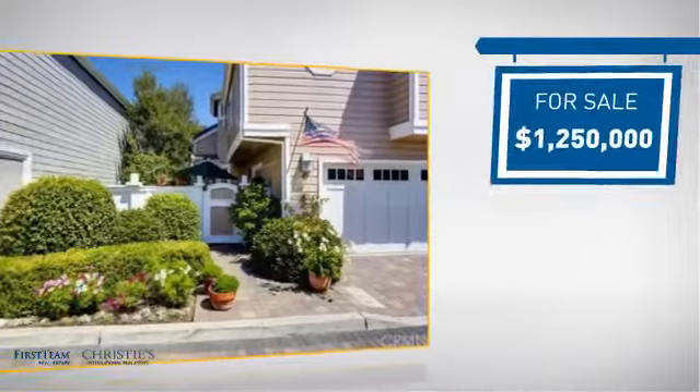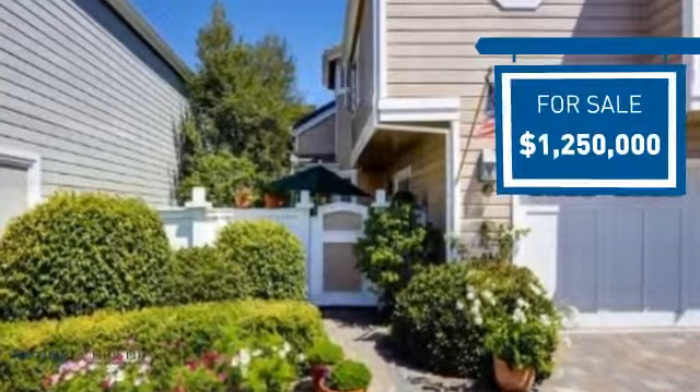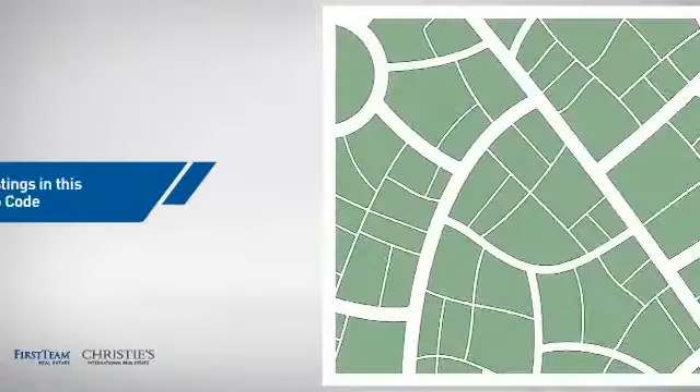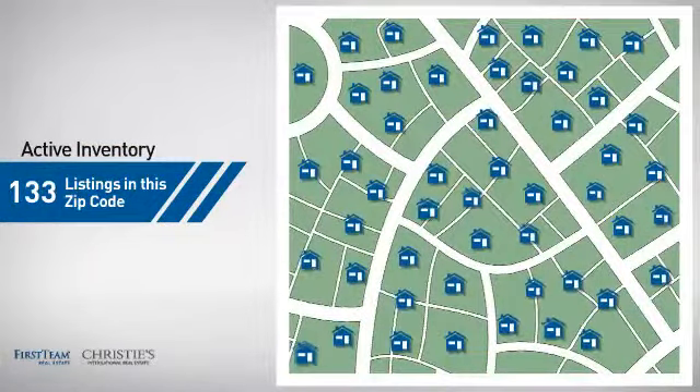Currently listed at just under 1.3 million dollars, it offers an excellent value for the area. Wondering how it stacks up against the competition? There are now just over 130 homes on the market within this zip code.